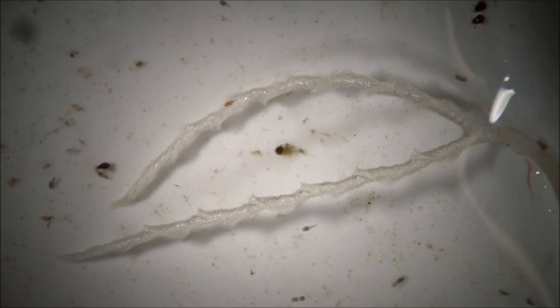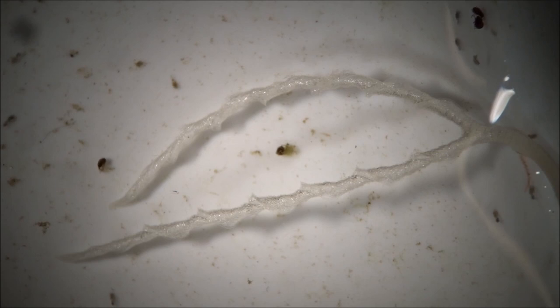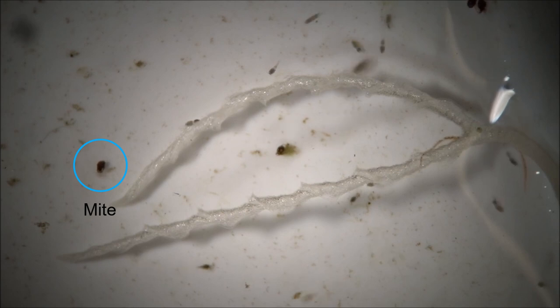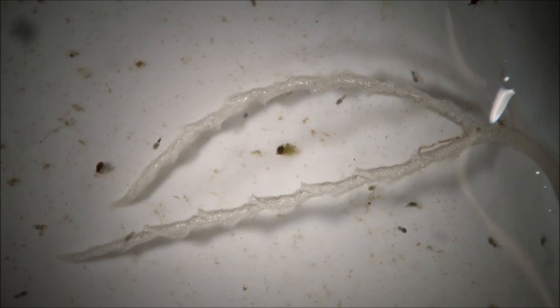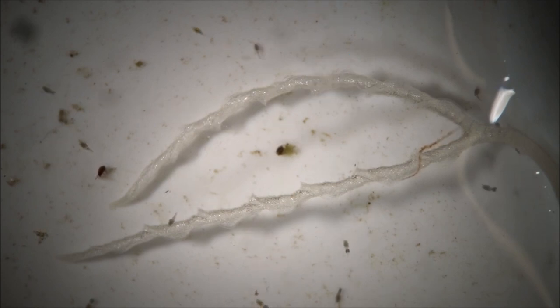Perhaps this carnivorous plant captures the widest range of prey, more than any other one, going from unicellular organisms like protozoa and algae, to invertebrates such as mites, crustaceans, and collembolans.